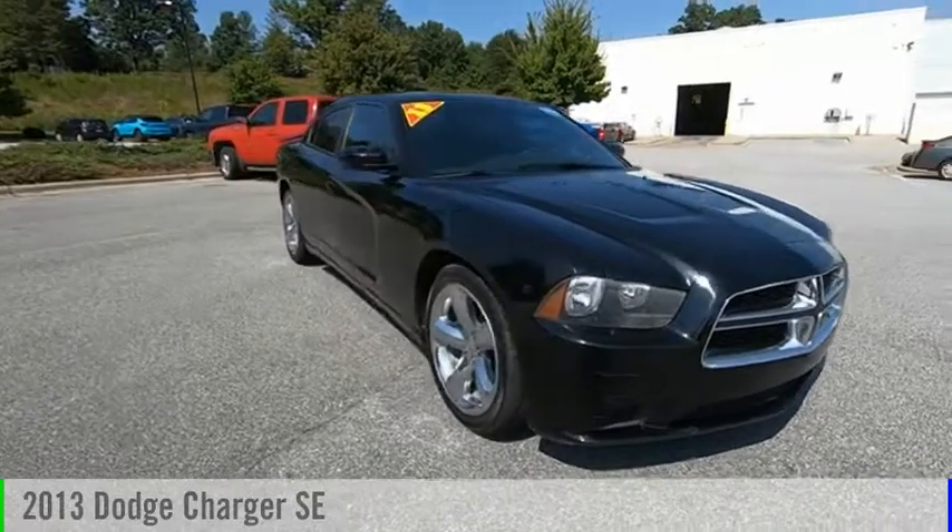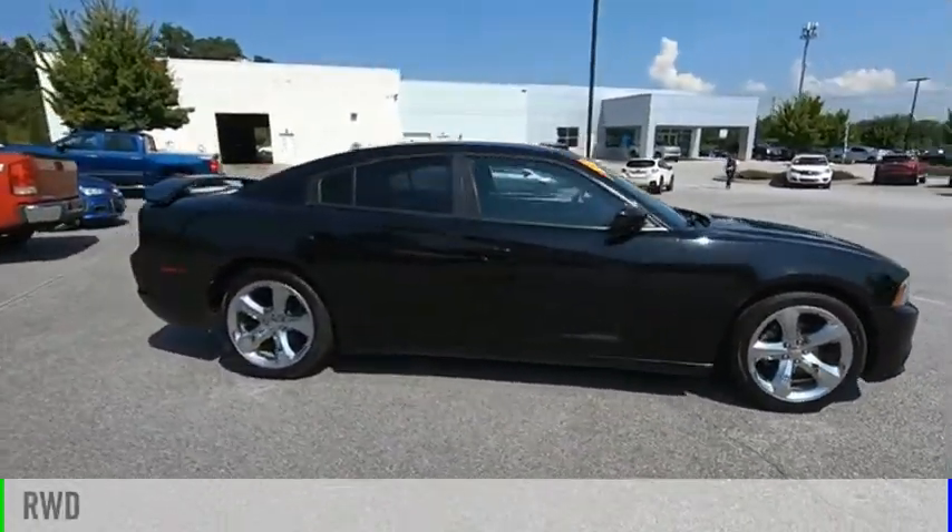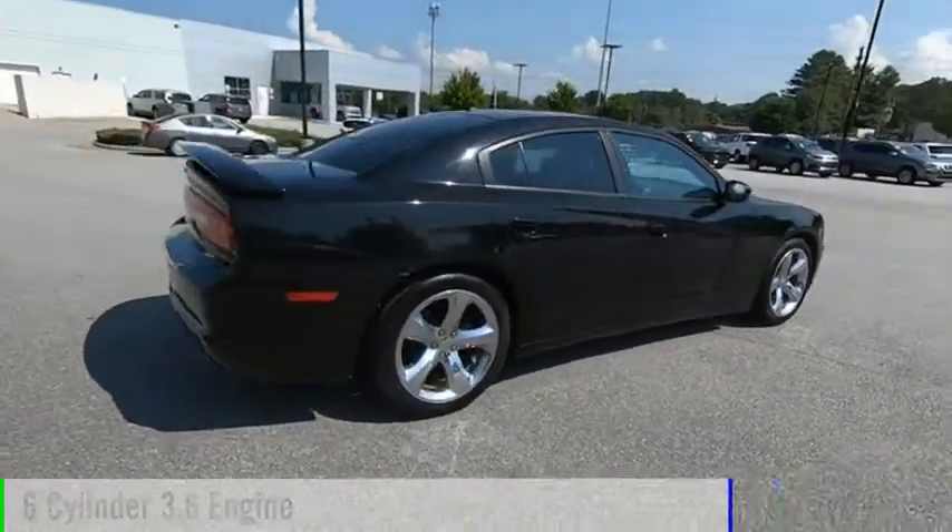We are pleased to show you the 2013 Charger. This vehicle is powered by a rear-wheel drive, 6-cylinder, 3.6-liter engine.